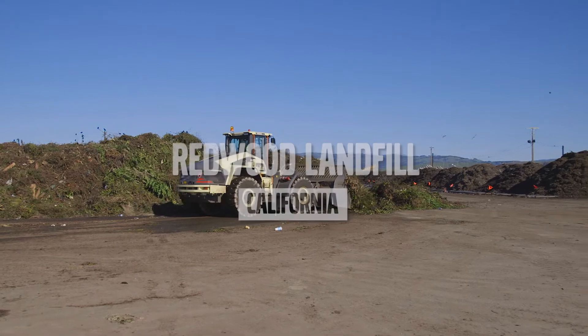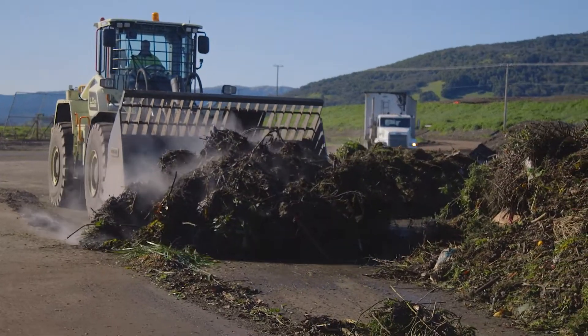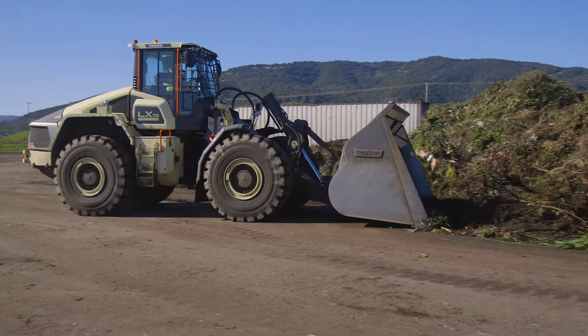The Redwood Landfill reflects waste management's overall philosophy about sustainability. Our fleet is transferring over to natural gas. Heavy equipment is the next generation of this opportunity, and this prototype hybrid vehicle is the future.